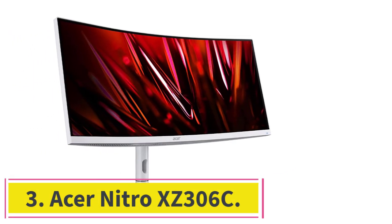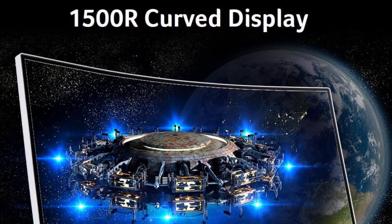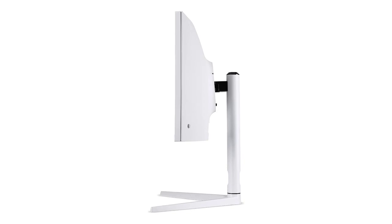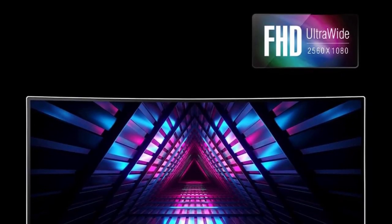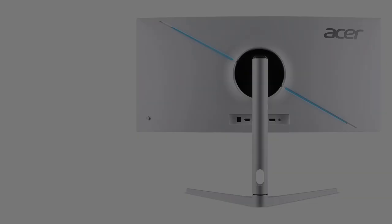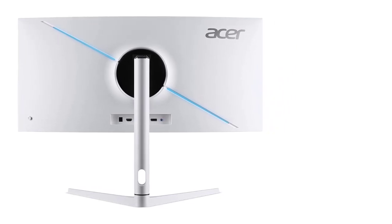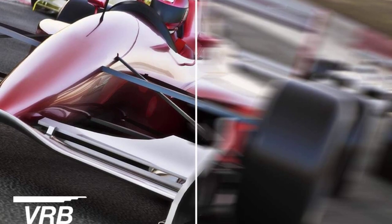At number three: the Acer Nitro XZ306C. The 29-inch ultrawide full HD display comes with a 2560x1080p resolution and a VA panel. The color production is pretty good — it covers 93% DCI-P3 color gamut with a peak brightness of 400 nits. Colors look bright and vibrant for gaming, movies, and videos. The 1500R arc curvature gives natural viewing angles and a comfortable experience even after prolonged use.